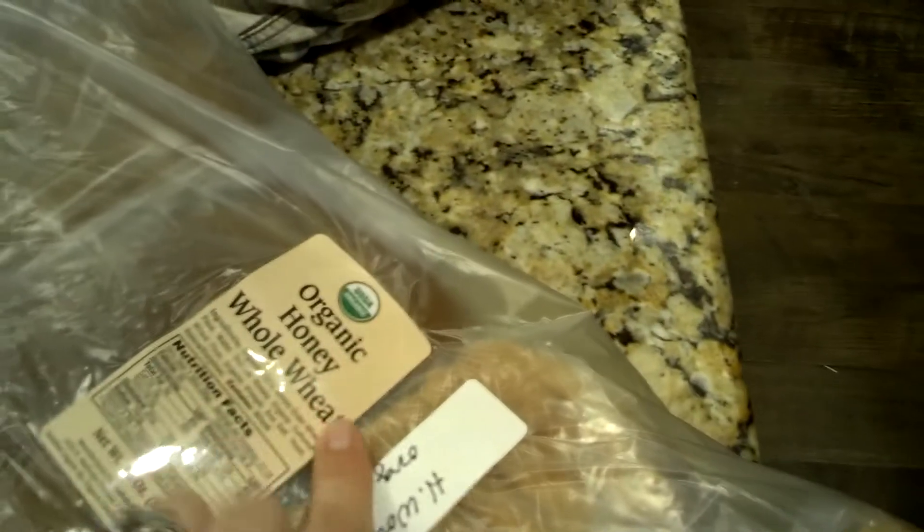I got five loaves of organic honey whole wheat bread and this stuff is delicious. That was 12 bucks.